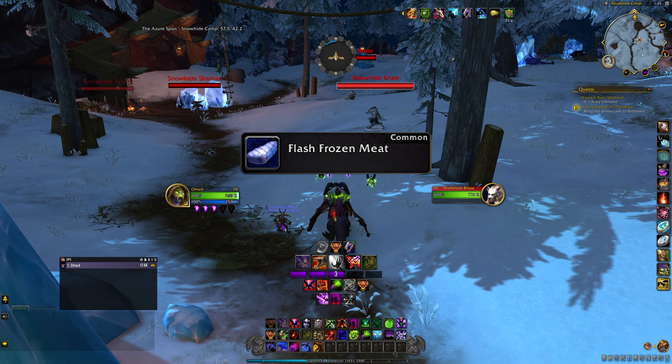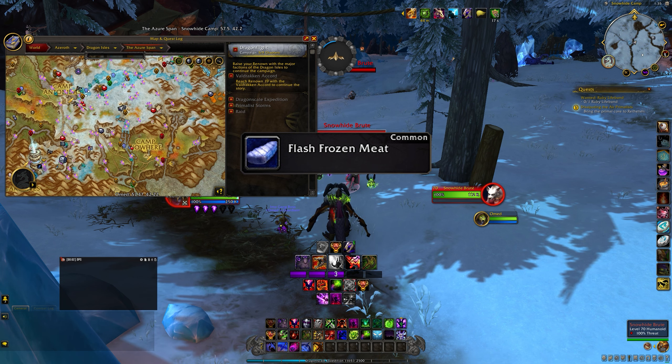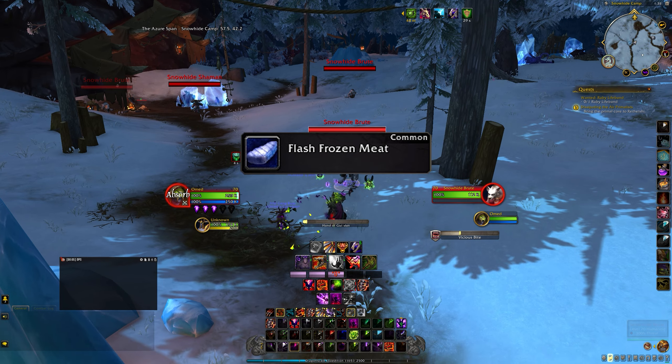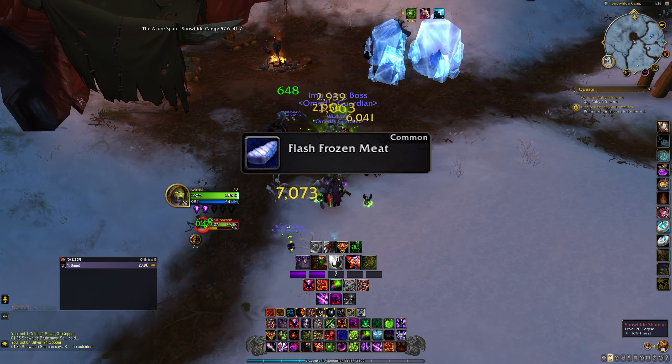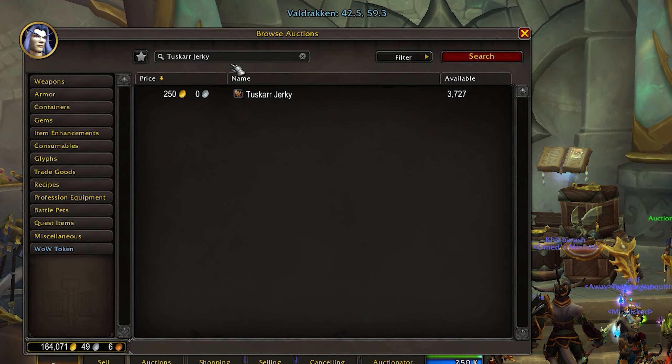The third item is the Flash Frozen Meat, which drops off of the Snowhide gnolls located at the Snowhide Camp. It took me a couple hours to farm 20 of each of these items, so it wasn't all that rough.